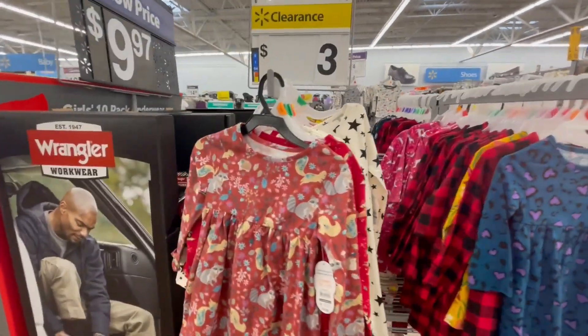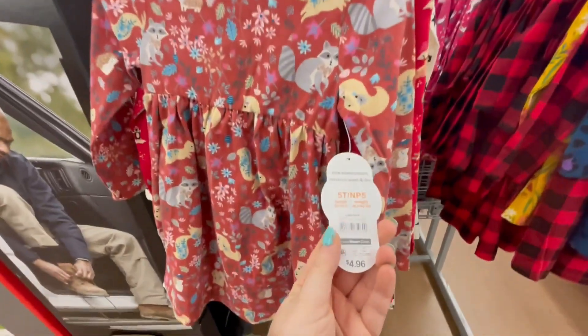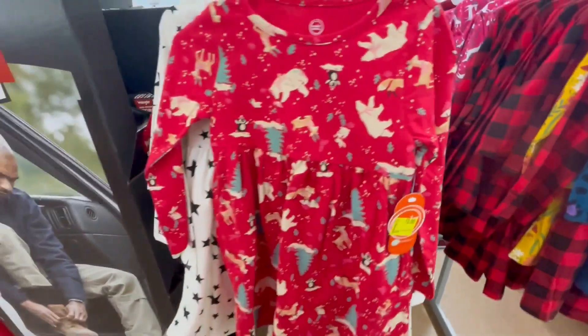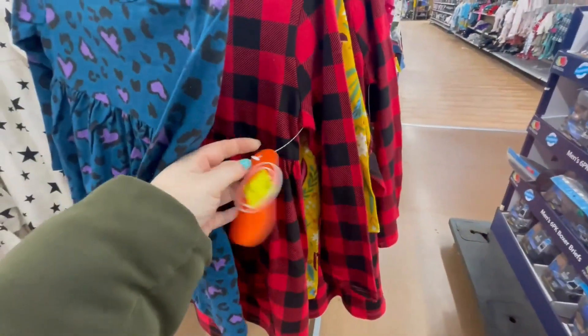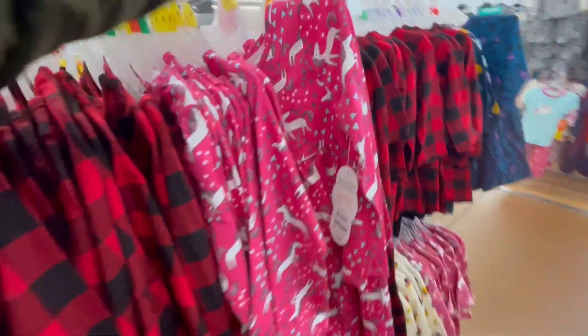They have kids' dresses and shirts for $3. They also have the unicorn one.